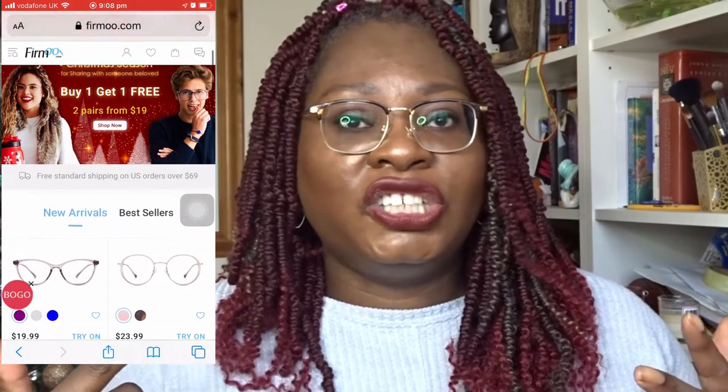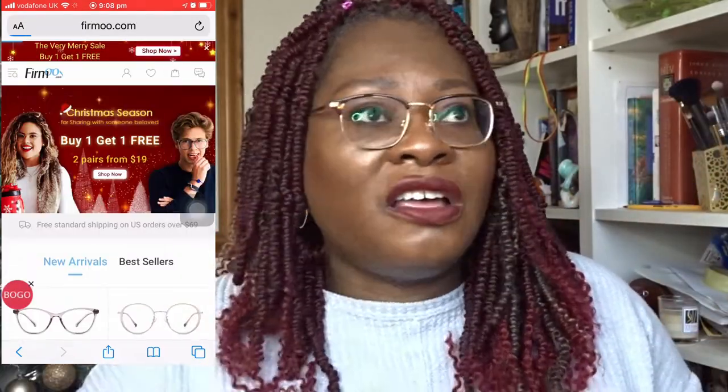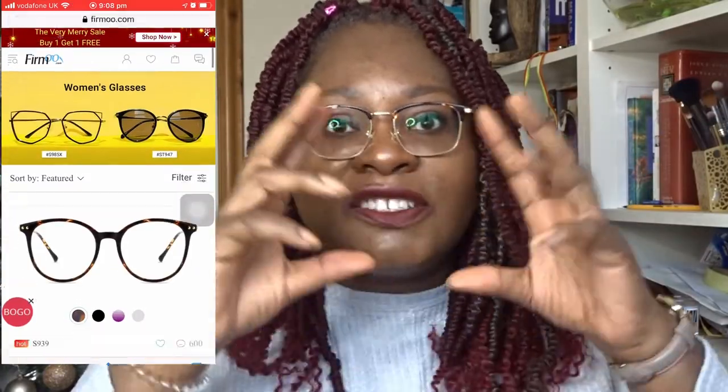I told the optician I'd think about it and come back at the end of the month — and that was the last time they saw me. I came home and went on the Firmoo website to go through the frames. When you go on the Firmoo website they give you a whole selection — thousands of different style frames. You can go by face shape, gender, new styles, color, cat eye, wayfarer, square, oval — whatever way you want to choose.